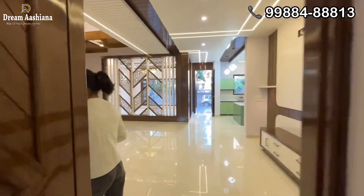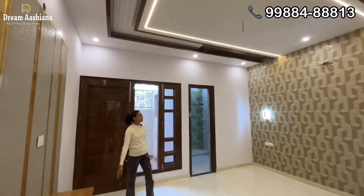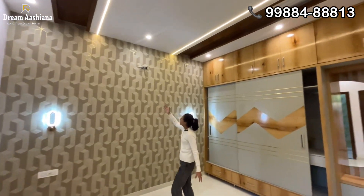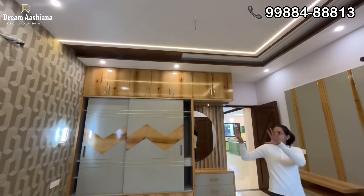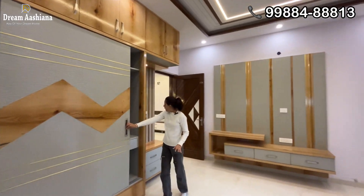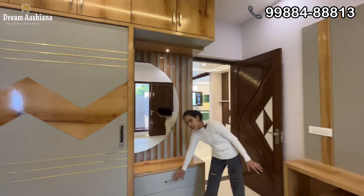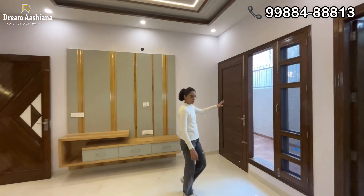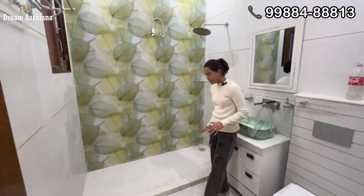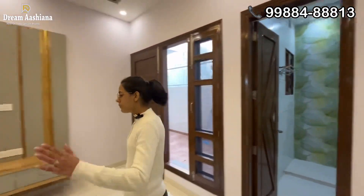Let's go to the second bedroom. This is the entrance to your second bedroom. Here you can find the TV panel and this is your wall. There is a huge wall with small lamps, and you can find the AC provision here. You can find the sliding wardrobe, the dressing table in a different style, mirror work, and a transparent space. Here is the attached washroom with a glass partition, and you have a wet area and dry area.